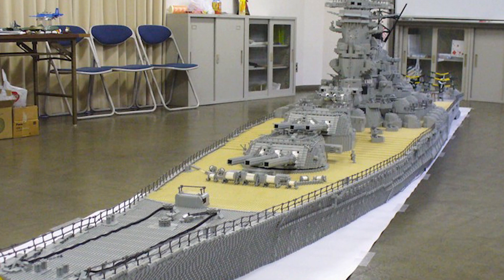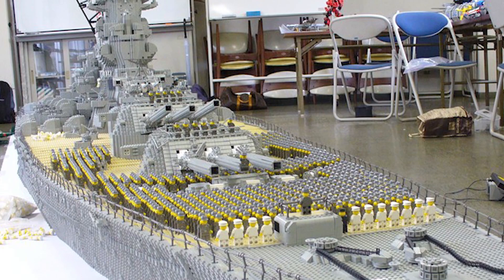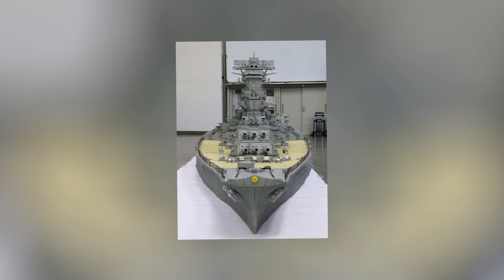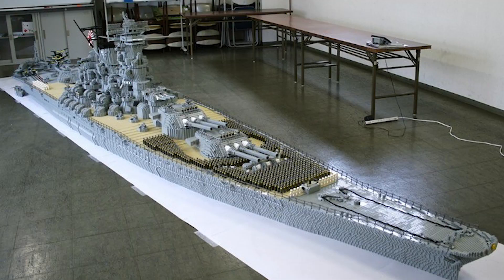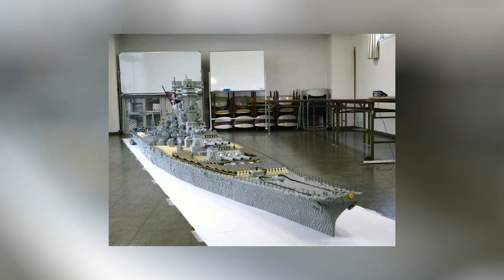This warship had everything you would see in a normal battleship, including army men and some impressive weaponry. It even has a LEGO flag aircraft, space planes, and smaller battleships. Jumpei Mitsui cleverly used a LEGO marketplace to source the LEGO elements crucial to building the ship, including the Japanese Navy flag flying from the bridge and the Imperial Chrysanthemum emblem on the bow.